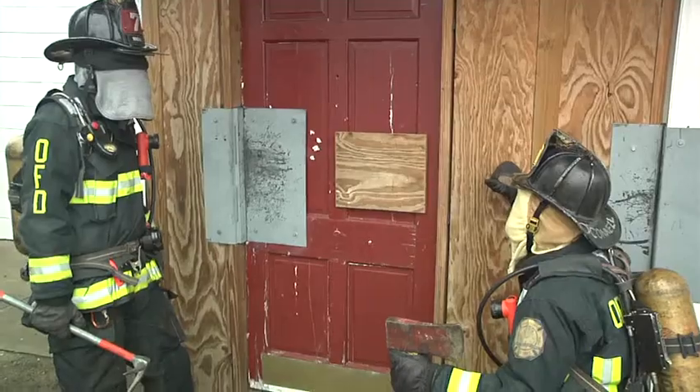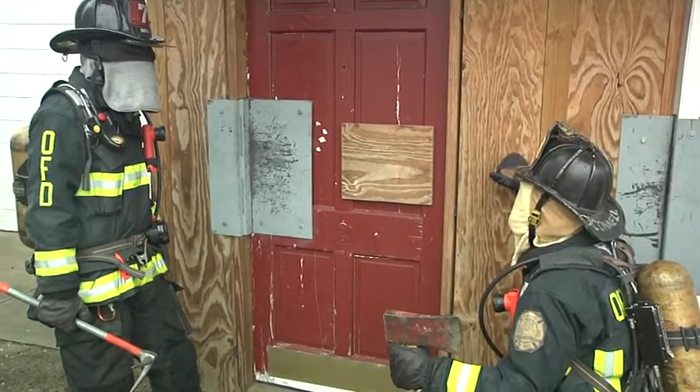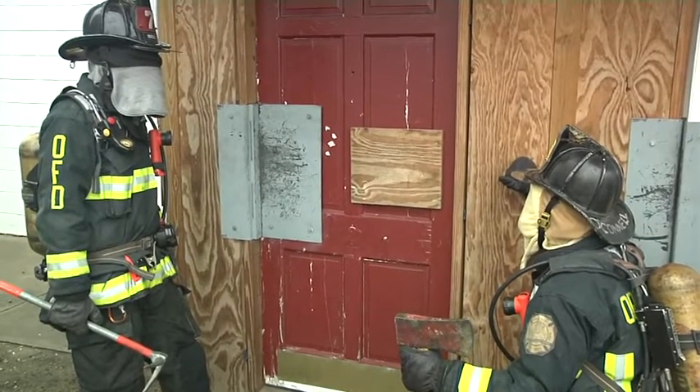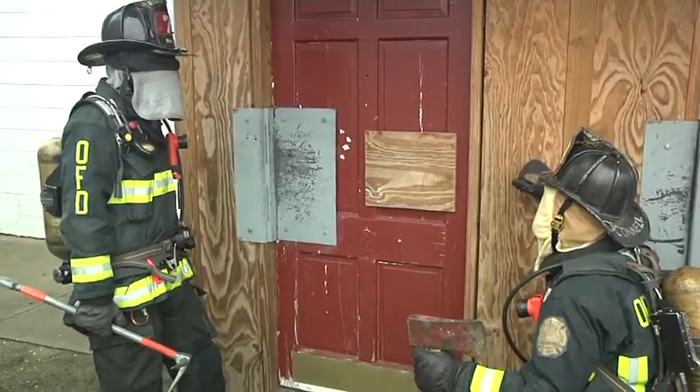Hi everybody, I'm Walt Lewis and welcome to another Fire Engineering Training Minutes. Today we're going to talk about doing blind forcible entry. In today's case, the door is obscured by smoke. It could be in the alcove of a garden apartment or at a commercial structure, but in any case, the firefighters have to force entry by muscle memory and biomechanics.